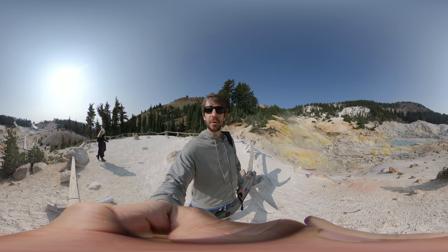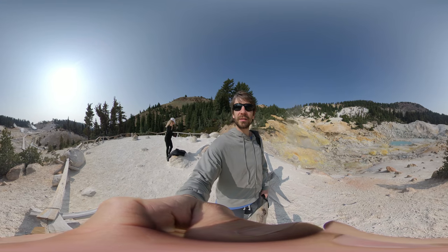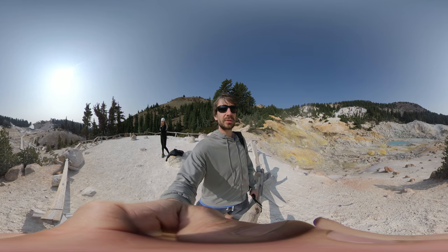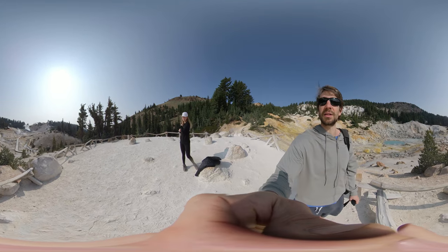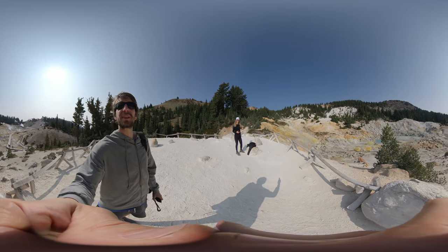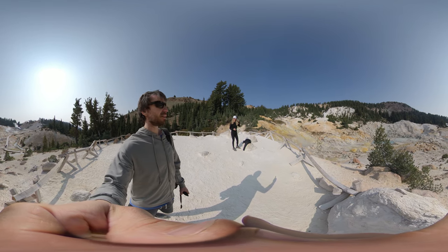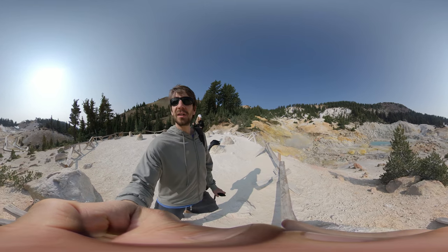It makes me think how indigenous peoples viewed this place — what did they think caused this? It was discovered in 1864 by Mr. Bumpus, and it's called Bumpus Hell. He staked claim to this area in 1864. I guess that was still legal back then.